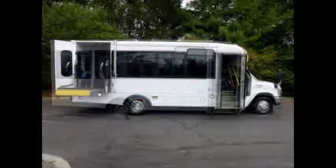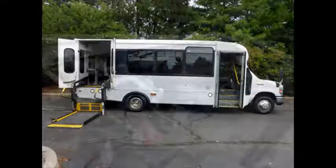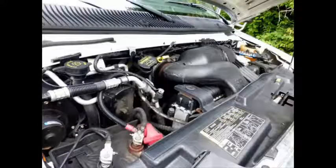The bus has a manual door and features a Braun electronic wheelchair lift, accommodating up to four wheelchair positions. It is powered by a 6.8-liter V10 Triton gas engine and a 5-speed automatic transmission with overdrive.